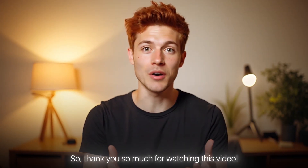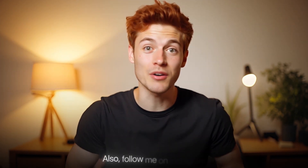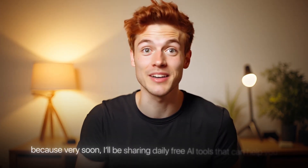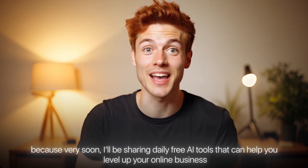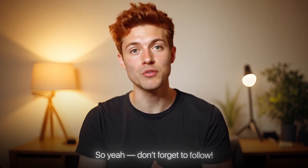So thank you so much for watching this video. If you enjoyed it, make sure to like, comment and subscribe to the channel. Don't forget to hit that bell icon so you never miss any new updates. Also, follow me on Instagram because very soon I'll be sharing daily free AI tools that can help you level up your online business. So don't forget to follow.